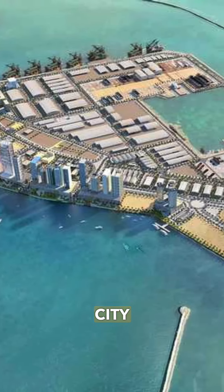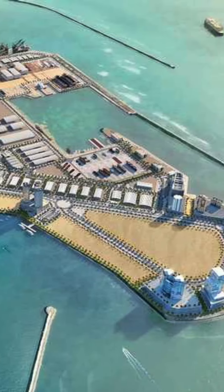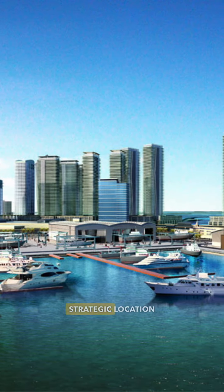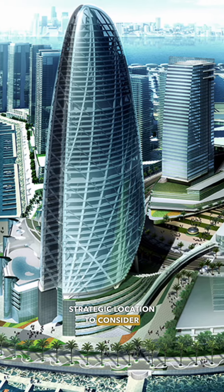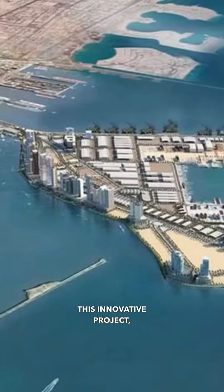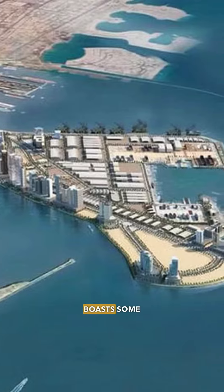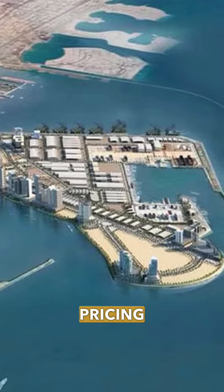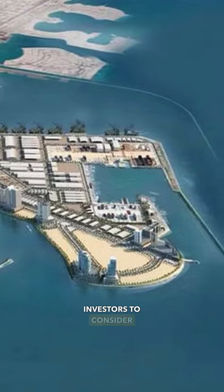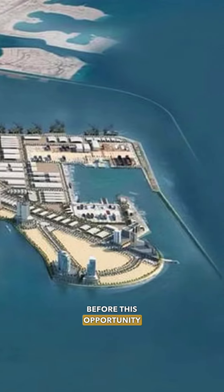Dubai Maritime City is targeted to be Dubai's newest luxury waterfront hotspot, making it a strategic location to consider for real estate investments. This innovative project, situated on the Arabian Gulf, boasts some of the lowest waterfront pricing per square foot. A few points for potential investors to consider before this opportunity sails away.